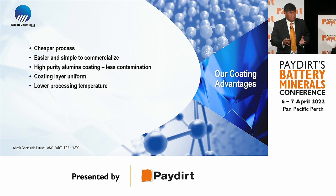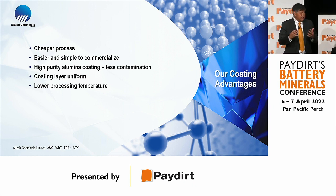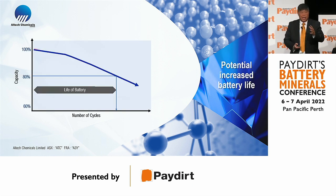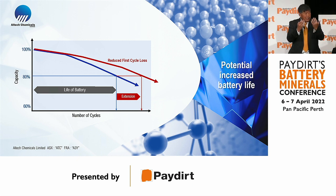Our process is a cheaper process that is easier to commercialize. We use high purity alumina, which has less contamination. We can adjust the coating of the material, and because of our low operating temperature, we achieve a lower cost of production. What we are aiming for is to extend the life of the battery by leaving more lithium ions in operation, thereby extending battery life.